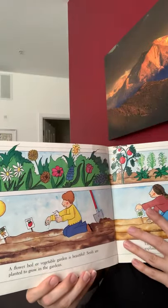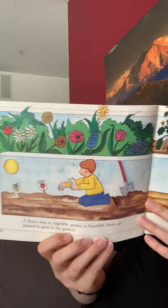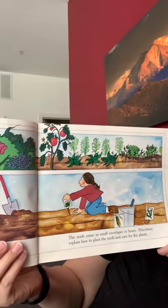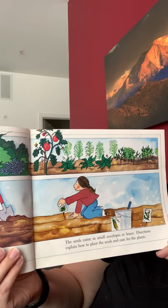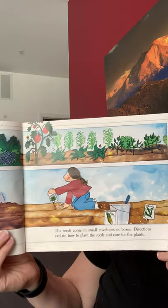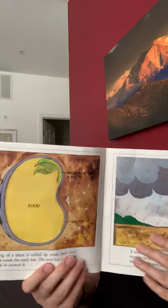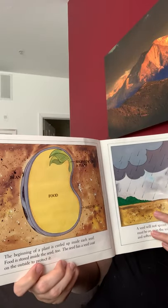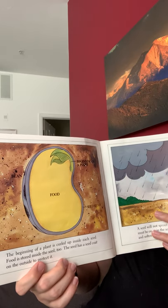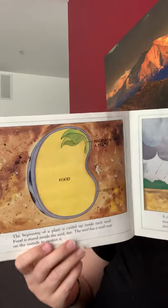A flower bed or vegetable garden is beautiful. Seeds are planted to grow in the gardens. The seeds come in small envelopes or boxes. Directions explain how to plant the seeds and care for the plants. The beginning of a plant is curled up inside each seed. Food is stored inside the seed too, and the seed has a seed coat on the outside to protect it.